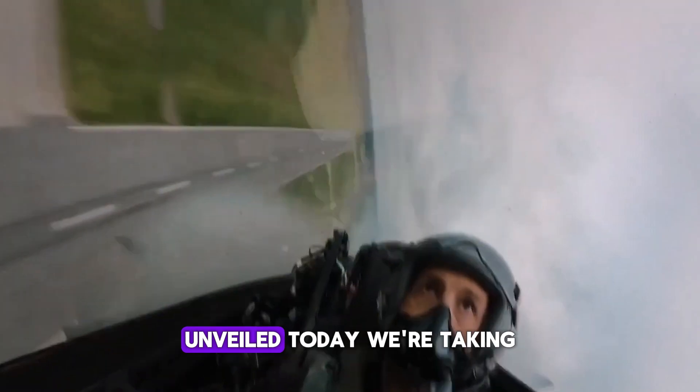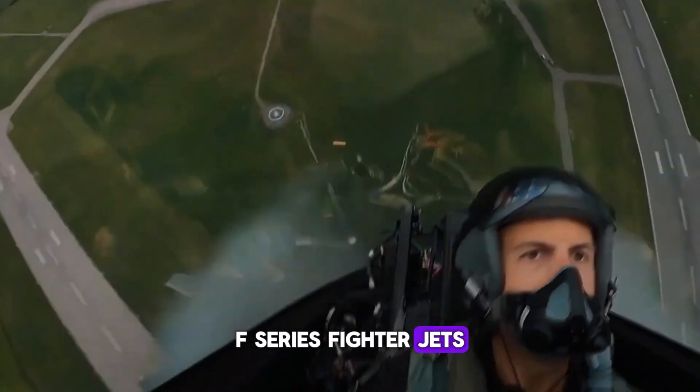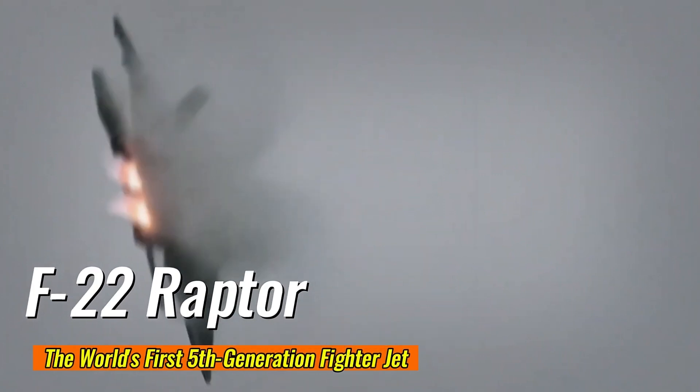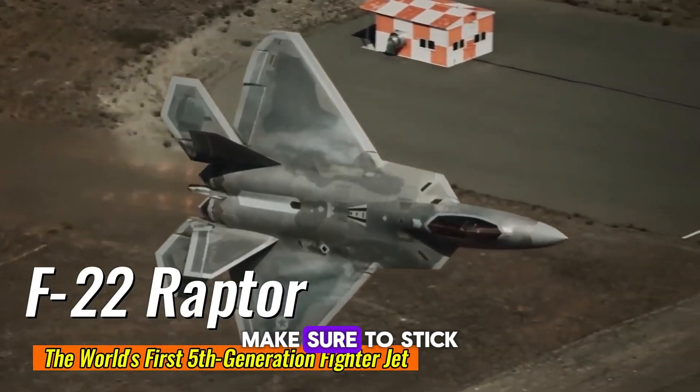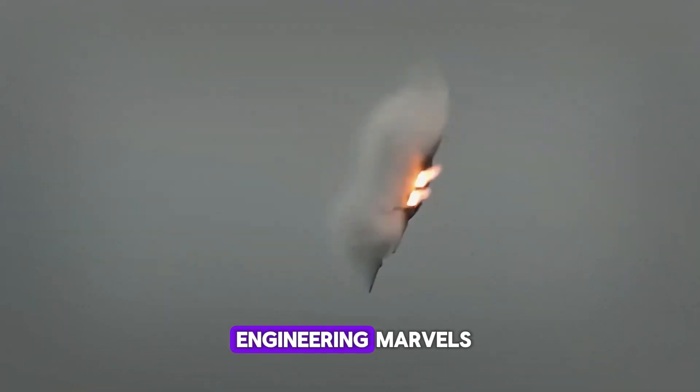Hi and welcome back to Armory Unveiled. Today we're taking a close look at the famous F-Series fighter jets, exploring their roles, technology, and key differences. Make sure to stick around till the end for some surprising facts about these engineering marvels.